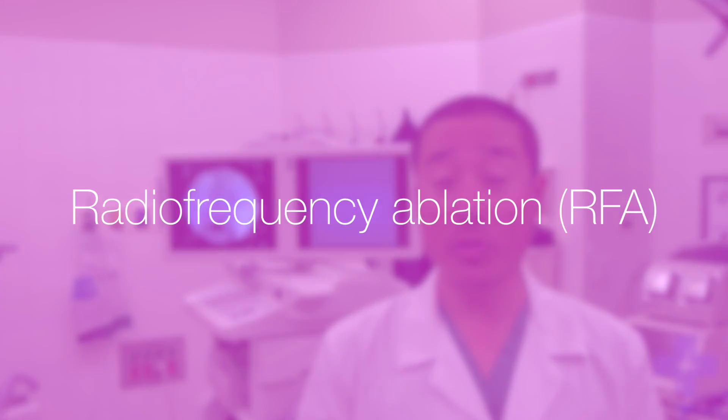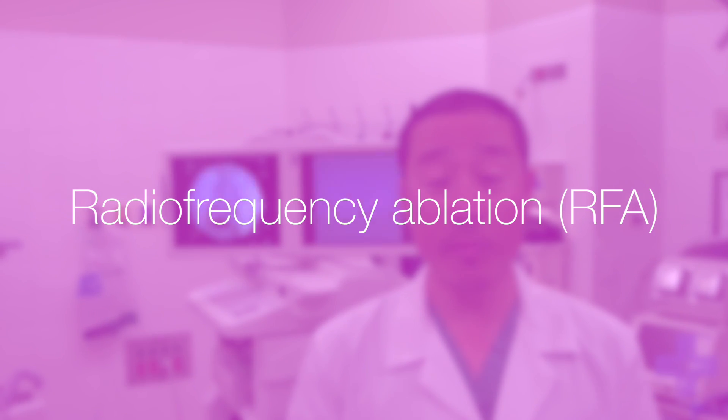I'm here today to share with you some of the treatment modalities that can provide increase in functional ability and, more importantly, decreasing your pain. We'll be talking today about radiofrequency ablation, or RFA, which is a modality that will provide significant relief for axial-related pain or joint-related pain.